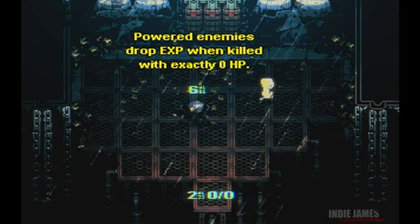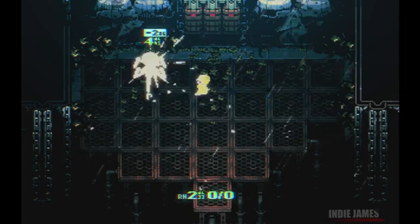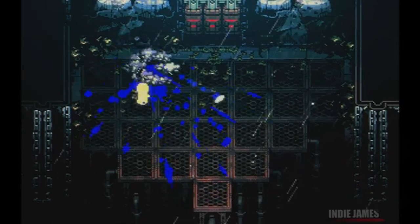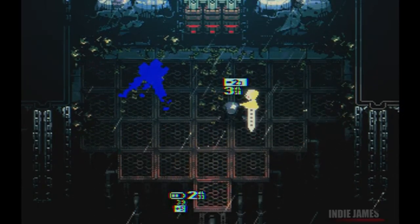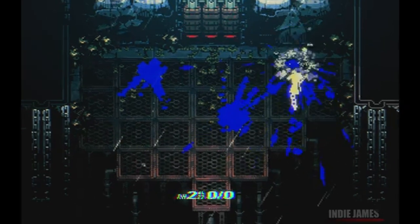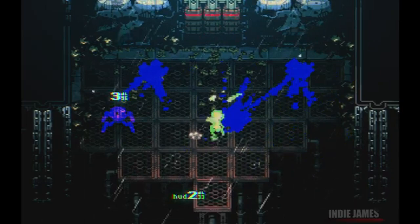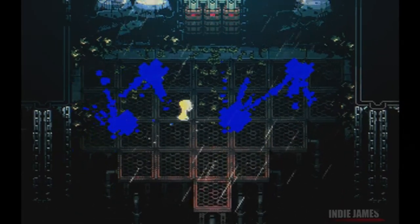Gameplay in Radio the Universe revolves around exploring a cryptic world filled with intricate puzzles and challenging enemies. The isometric perspective adds depth to the platforming and action elements, making every encounter and puzzle feel fresh and engaging. The world design is both familiar and mysterious, encouraging players to uncover its secrets.